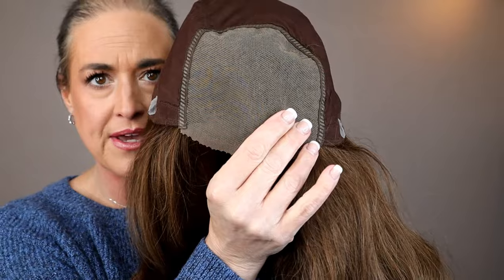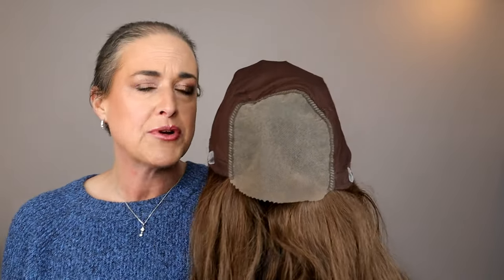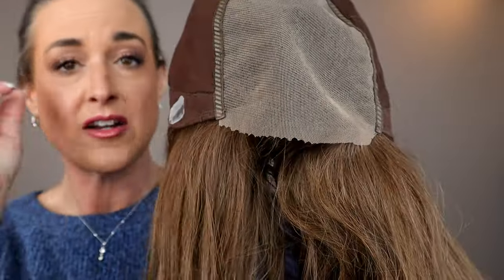It has a full lace top, so you have free parting all across the top. I also think this lace is pretty transparent — you really can't see it against my skin, which I appreciate. Because oftentimes on budget-friendly human hair wigs, some sacrifices are made — the hair might be great quality but you're making sacrifices on the cap, and sometimes the lace is a little bit darker. But this lace is really great.